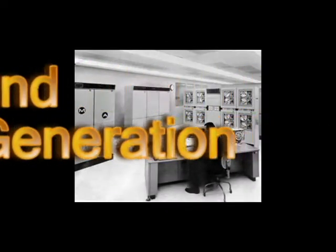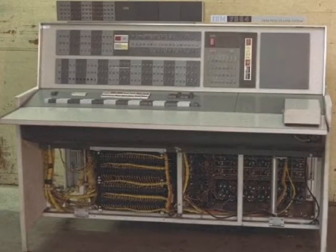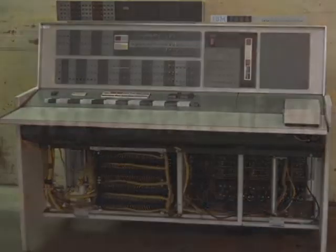Then the second generation computers came. These used transistors which replaced the vacuum tube and are smaller, faster, and cheaper.